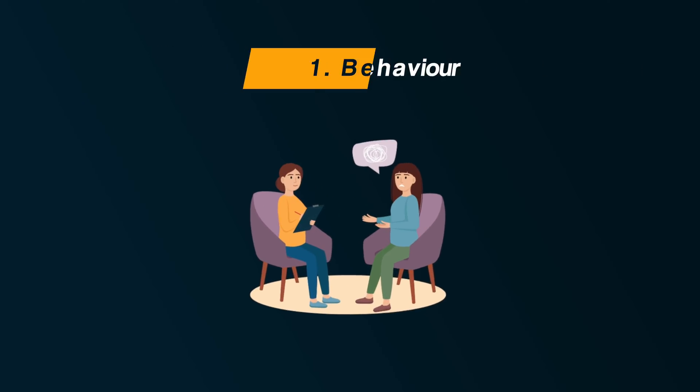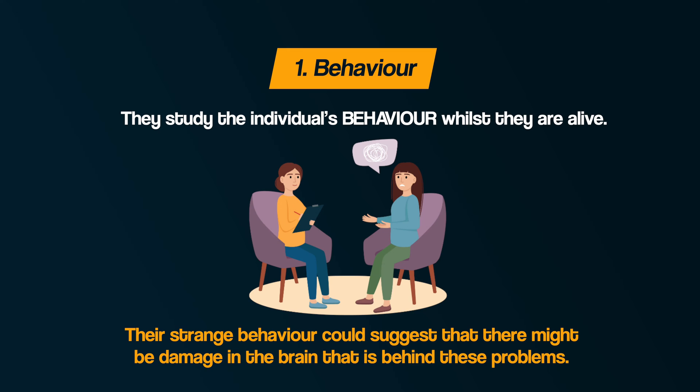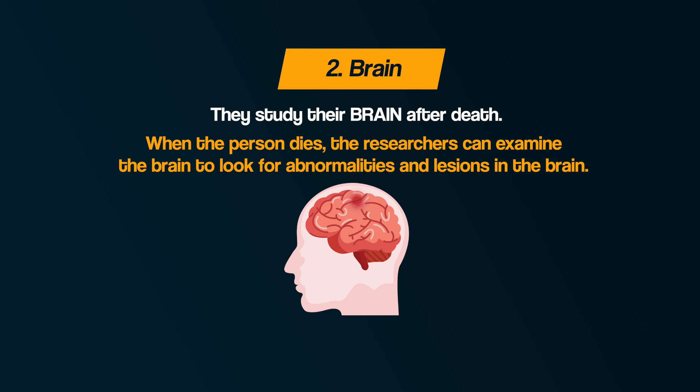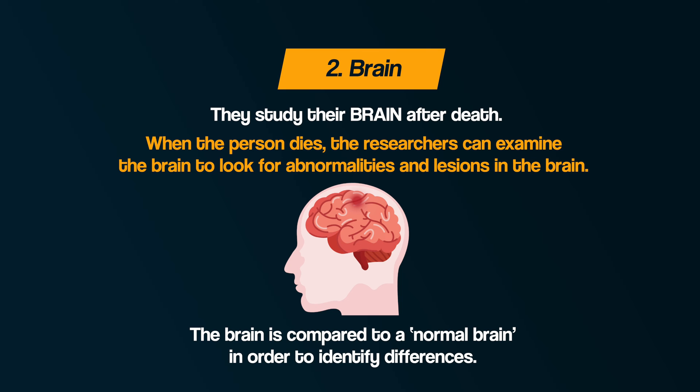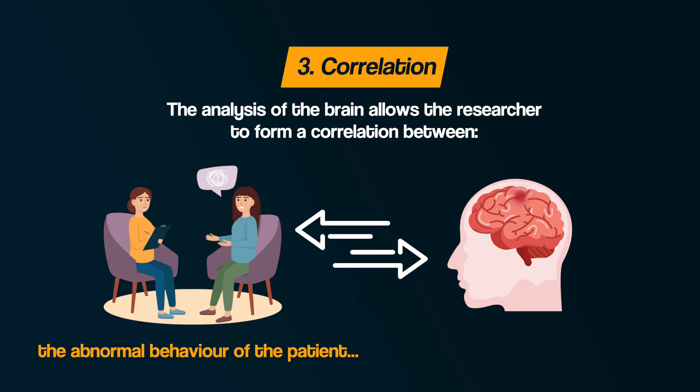Here are three steps to explain post-mortems. Number one: behaviour. They study the individual's behaviour whilst they are alive. There may be something particularly abnormal about a person's behaviour, which has meant they've been referred to a doctor or psychologist for assessment. Their strange behaviour could suggest that there might be damage in the brain behind these problems. Two: brain. They study the brain after death — examining it to look for abnormalities and lesions, comparing it to a normal brain to identify differences. Three: correlation. The analysis allows the researcher to form a correlation between the abnormal behaviour of the patient and a particular area of the brain.